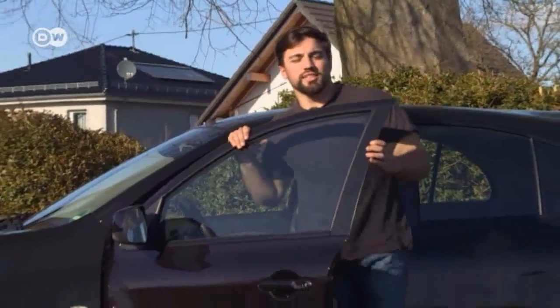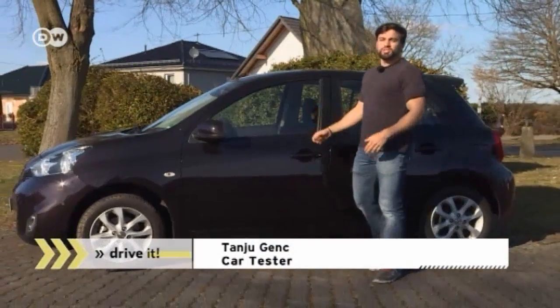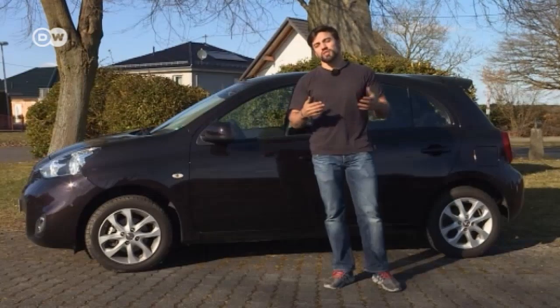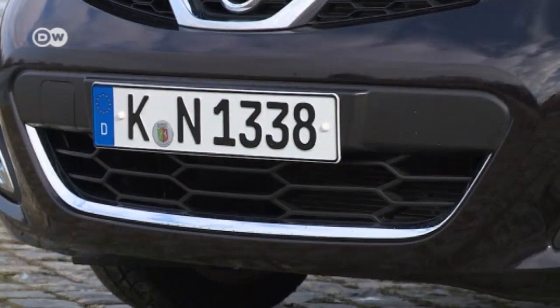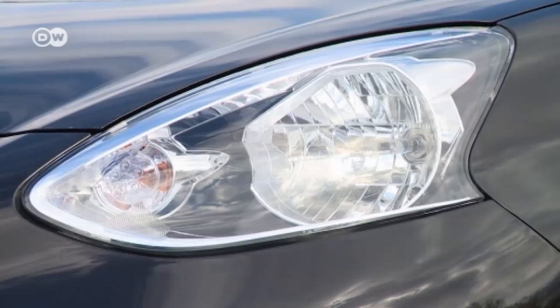Our car tester Tanshu Gench says the Micra used to be a real woman's car — cute and cuddly. Now, in its fourth generation, it yearns to be a global car and please people from Thailand to Mexico. Tanshu feels that in doing so, it sacrificed some of its charm. But with its curves, this little runabout is still an eye-catcher and popular with the ladies.